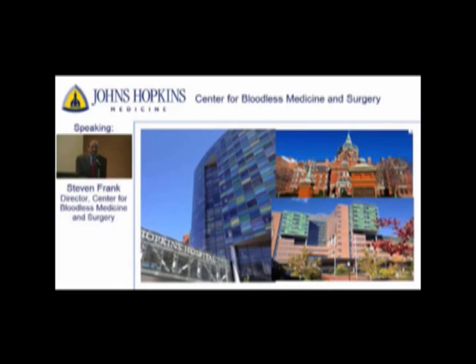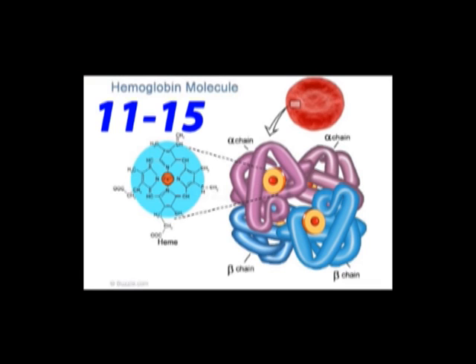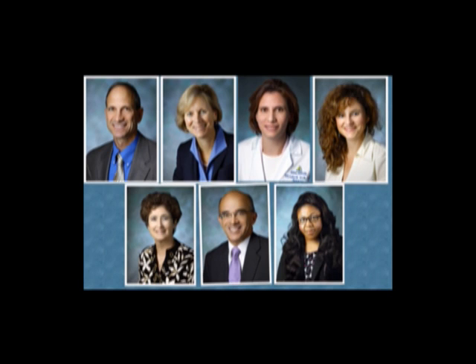This team specializes in getting you prepared for surgery. We will make sure your hemoglobin is high enough so that should you suffer blood loss during your procedure, you have extra blood to spare. A normal hemoglobin is anywhere from 11 to 15 grams per deciliter. We will talk with your surgeon about the type of surgery you need and the anticipated blood loss that can be expected. We will also talk with our consultant hematologist, who will help us determine what type of treatment is best for you. Our team will determine what your hemoglobin needs to be before your surgery and we will help you get it there.